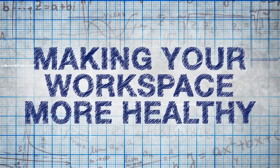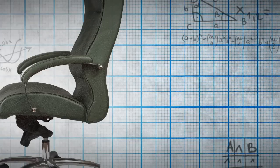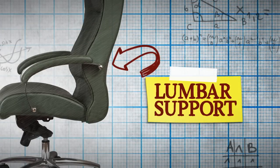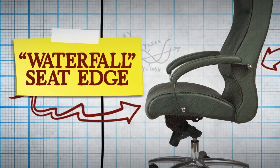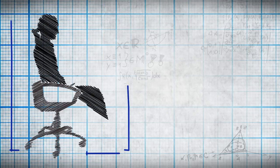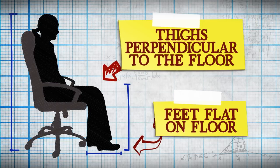First up, take a look at your office chair. It should have lower back or lumbar support, and the seat edge should slope so there isn't pressure against the back of your legs when sitting. Your feet should be flat on the ground and your thighs should be perpendicular to the floor.